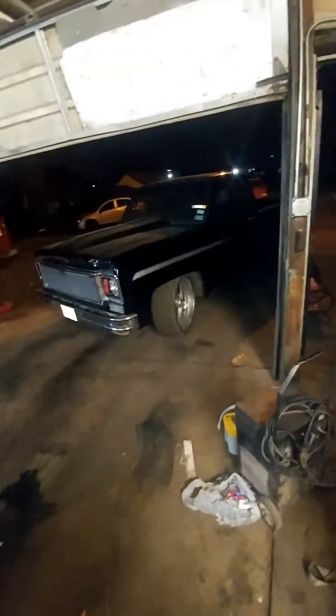Old Chevy pickup with a new Chevy motor. There it is.